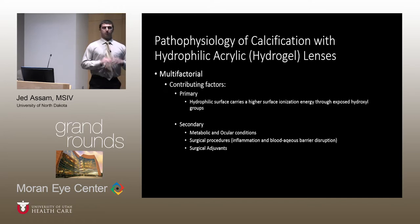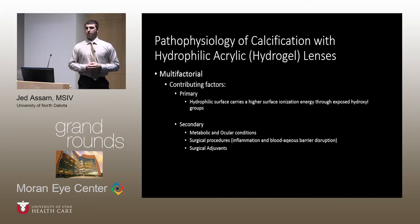Secondary causes include environmental factors such as conditions that increase calcium levels within the aqueous humor, including metabolic and ocular conditions such as diabetes with associated diabetic retinopathy, renal disease failure, and parathyroid abnormalities. Other factors include surgical procedures that increase inflammation and disrupt the blood-aqueous barrier, as well as surgical adjuvants including silicone oil, air, gas, and tissue plasminogen activator used to decrease fibrosis of intraocular lenses.